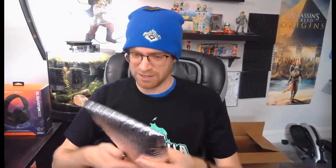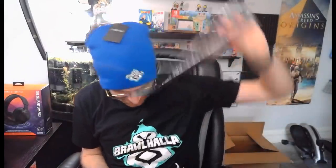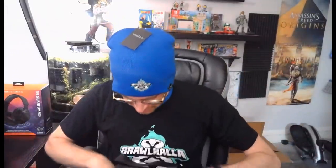We got another hat — a Brawlhalla beanie! That is so awesome, the gifts just keep on coming. And I'm guessing these are the Butterfingers. Oh my gosh, we're rich in Butterfingers! Thank you so much. Thank you Brawlhalla for sending me all the swag.